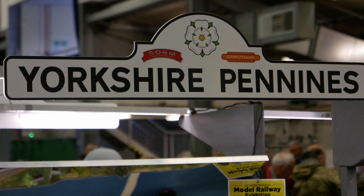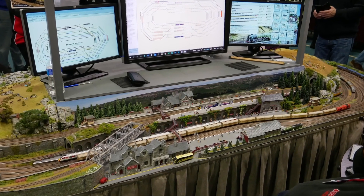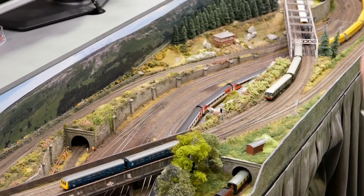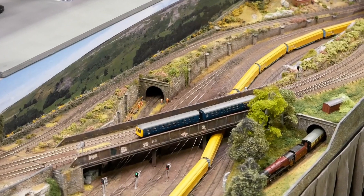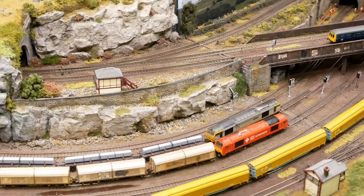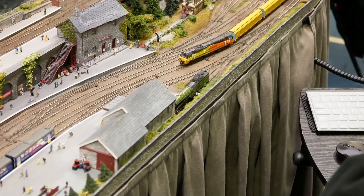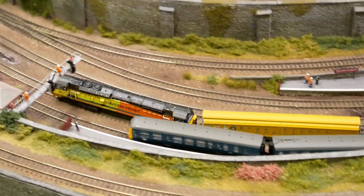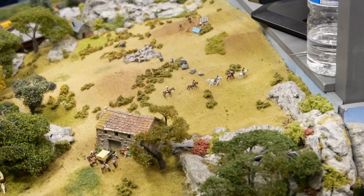At Yorkshire Pennines, an N gauge layout, Roland explains the inspiration: they had seen a layout operating on two levels visible from 360 degrees and decided to replicate the idea, keeping it to 10 by 5 foot so it fits in a garage at home. The setting is post-2000 with some modeller's licence: the top circuit represents a preserved railway and the lower track is mainline, with access between the two levels. One end of the curve serves as a visible, scenic fiddle yard.